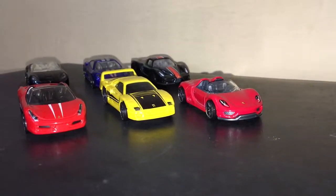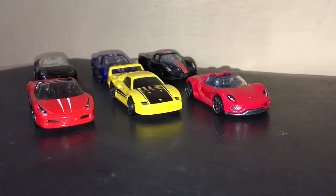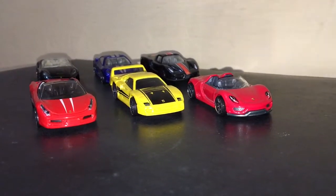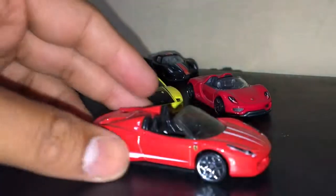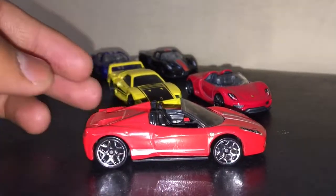Hi guys, welcome back to Monty Hot Wheels India. Today I'm going to share some of my Ferraris. Red Hot Wheels is my weakness and nothing is better than a red Ferrari. This is a 458 Spider — a beautiful car.